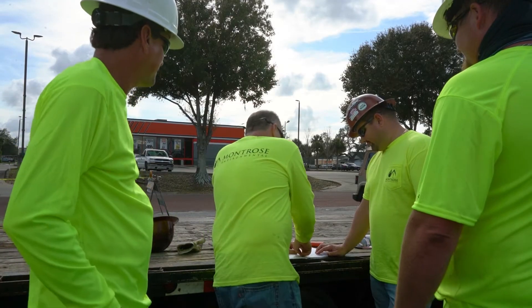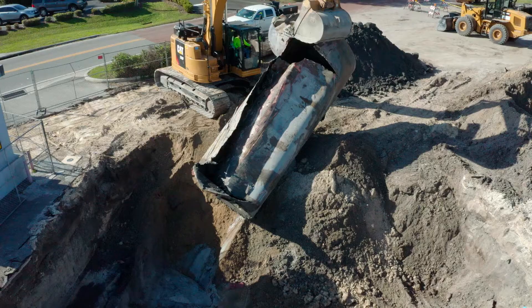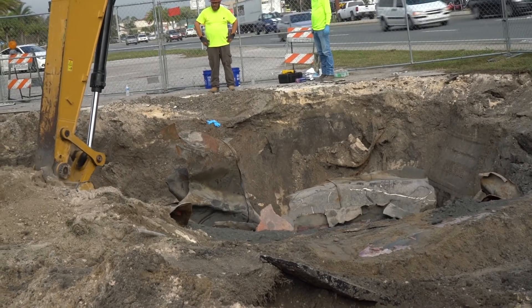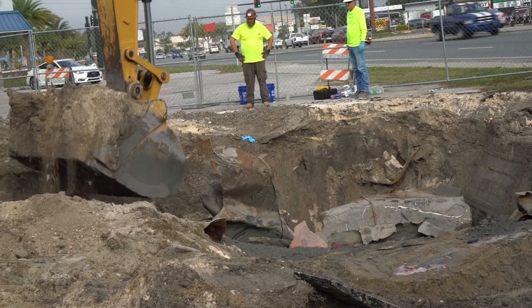The soil and tank removal phase of this project represents phase three, with phase one being discovery, phase two being the assessment, and then phase three being soil and tank removal. After this we'll begin installing the remedial points — the air sparge and vapor extraction points — and tying them into our remedial equipment to remove the contaminant mass from groundwater.